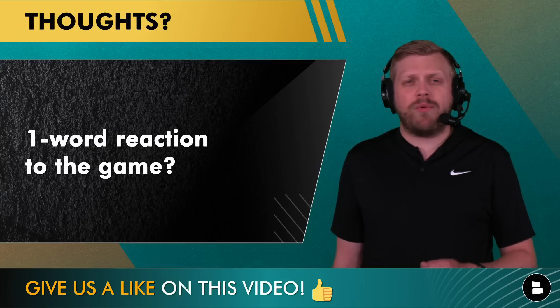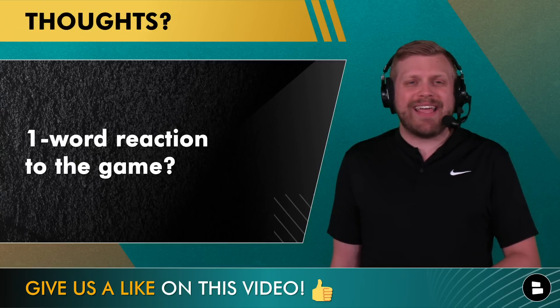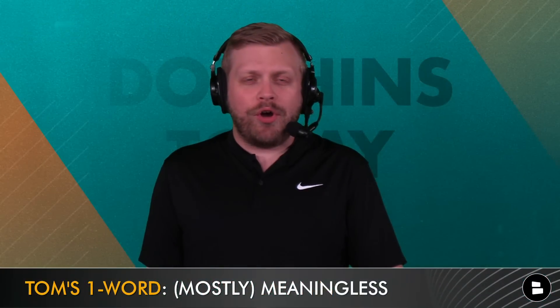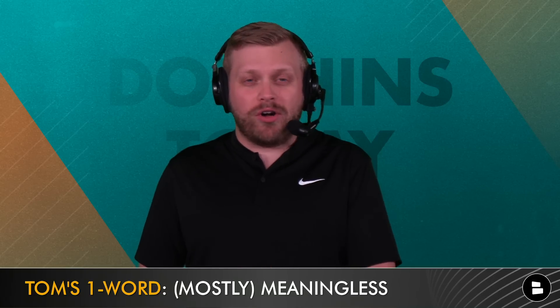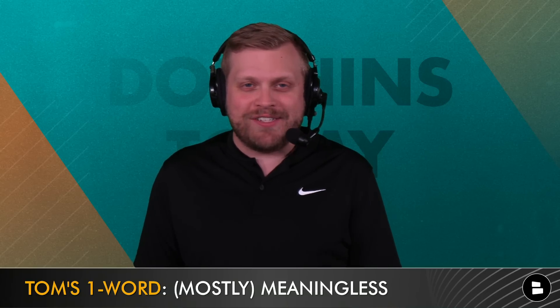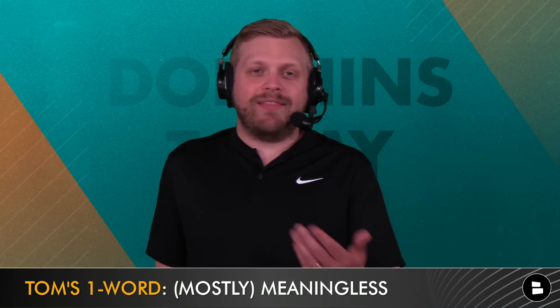Before getting to winners and losers, the host asks for a one-word reaction in the pinned comment. His own one word is 'meaningless' — it's the preseason, the outcome doesn't matter that much, as long as players don't get hurt and key individual players perform well. Being upset is understandable, but this is basically a week three preseason loss where the points are made up and they don't matter. There are things to be concerned about, but also things to be excited about.